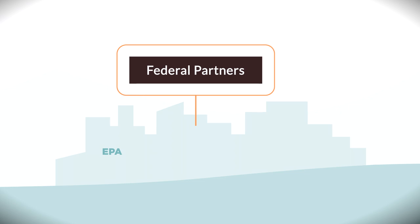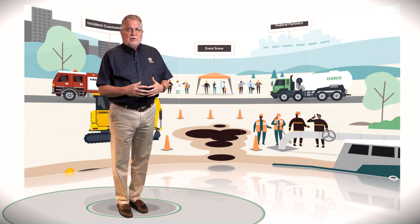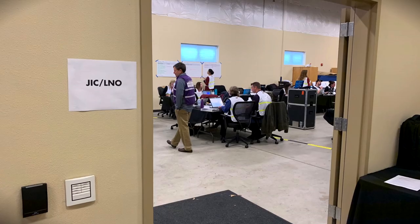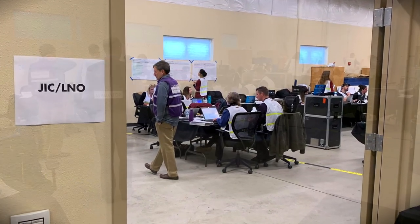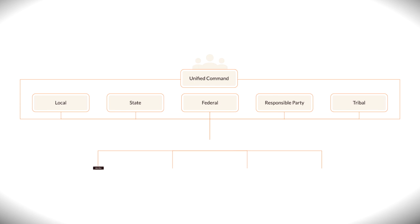The federal and state partners arrive ready to help. The Environmental Protection Agency for inland and the Coast Guard for coastal areas are the pre-designated federal on-scene coordinators who monitor the response and ensure that federal resources are made available. Other federal agencies such as the Pipeline and Hazardous Materials Safety Administration, the National Oceanic and Atmospheric Administration, the Bureau of Safety and Environmental Enforcement, and the U.S. Fish and Wildlife Service can provide technical expertise and assistance to cleanup efforts. State and local environmental agencies also assist in ensuring environmental cleanup meets state regulatory requirements. Depending on the scale of the event, a joint information center may be established for multiple agencies and the responsible party to coordinate information release.